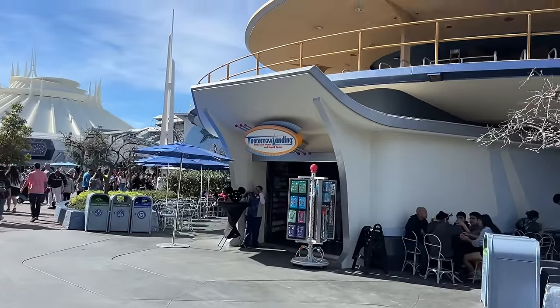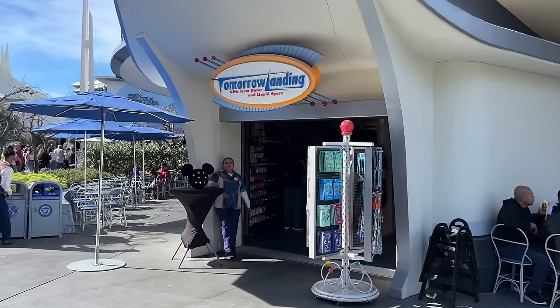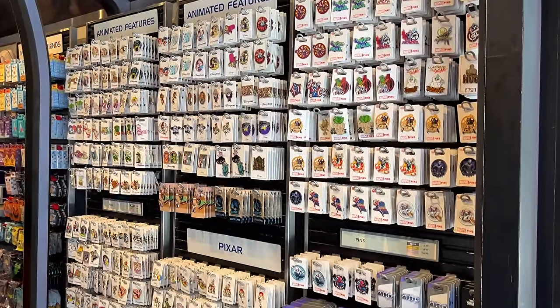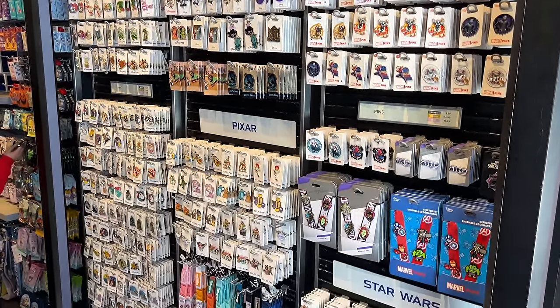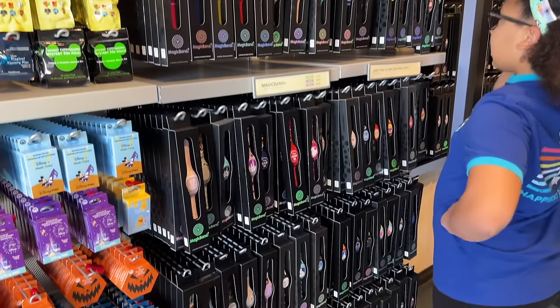Next up we have Tomorrow Landing at the base of the old Astro Orbiter area. This is your pin location in Tomorrowland, very similar to Westward Ho in Frontierland. And just as similar, they also have Magic Bands.